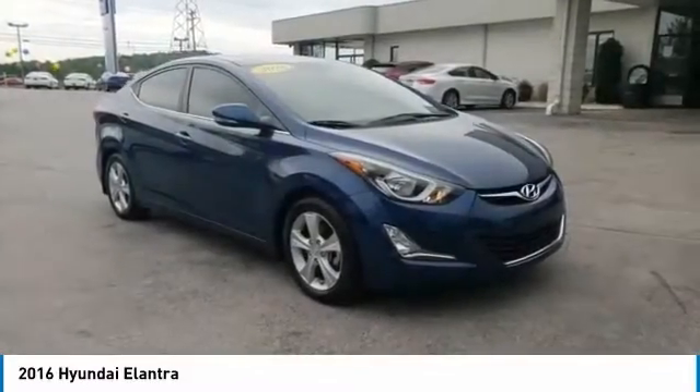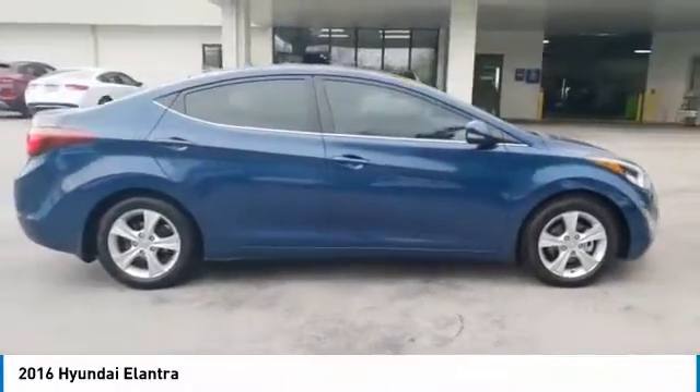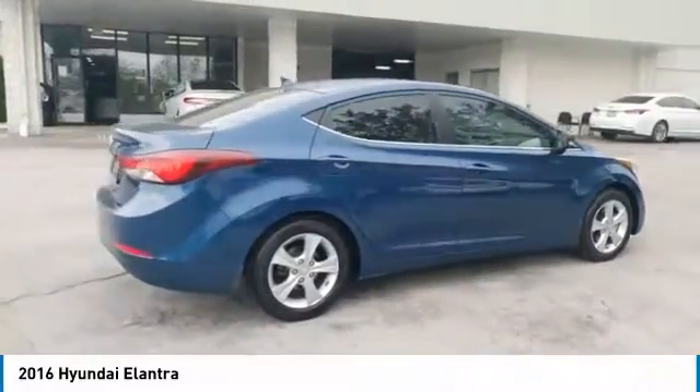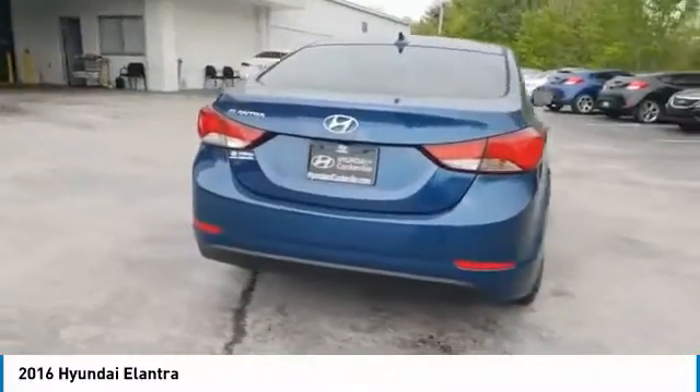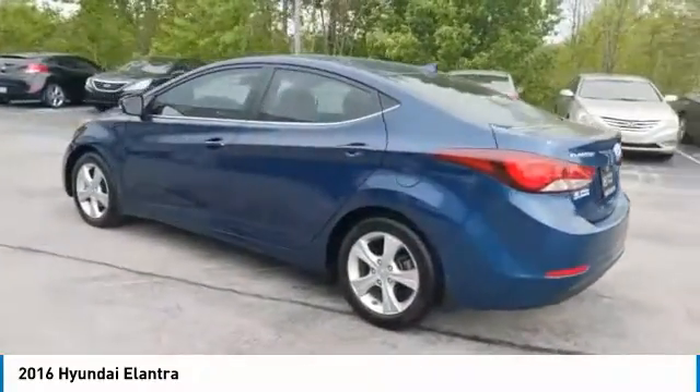You are going to love the 2016 Elantra. The Elantra boasts the most interior room in its class and gets an exceptional 35 miles per gallon. With its luxurious standard features, the Elantra is an easy choice.